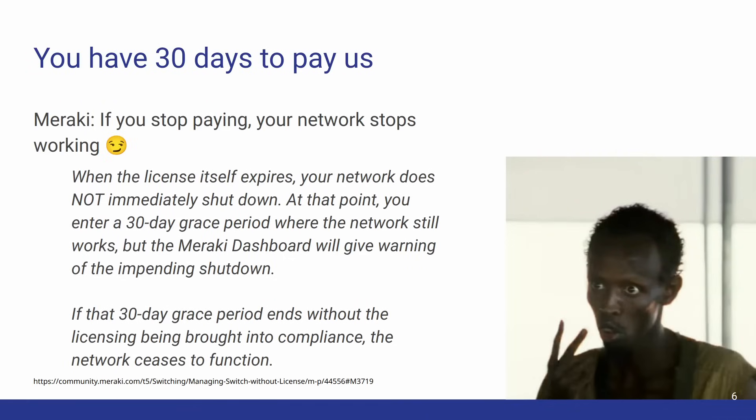If you're a Meraki customer you probably know this, but to hackers it might come as a surprise that licenses cost money — Meraki is not going to let you manage your equipment for free. But they're really, really, really benevolent: if you ever fall out of compliance because you forgot to pay your invoice, you've got 30 days before they pull the plug on your network. And that means all your devices will not only stop being managed, but they'll stop passing packets. Better pay up within 30 days, because Meraki is the captain now.